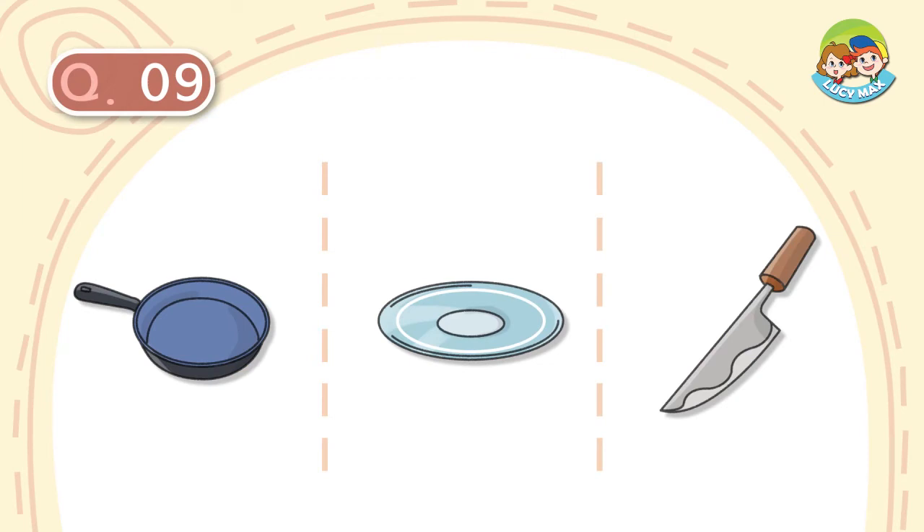We put it on the gas stove, then we light it. Food is cooked in it. What is it?